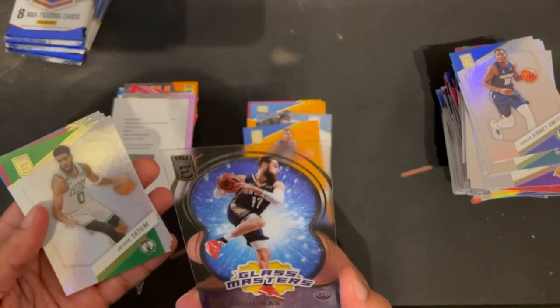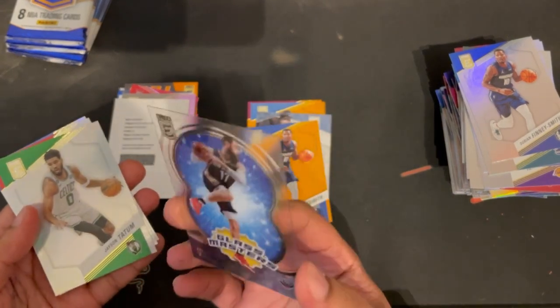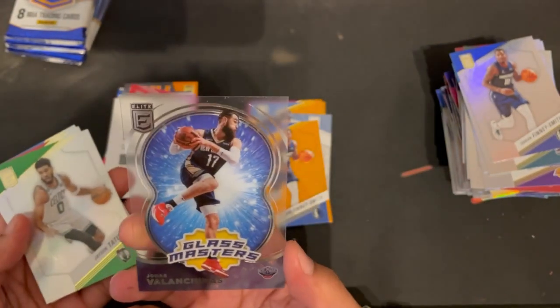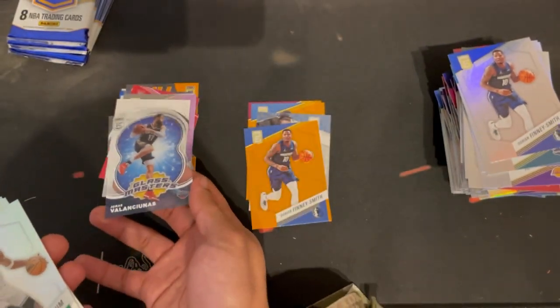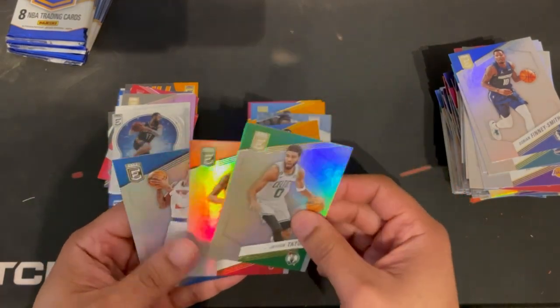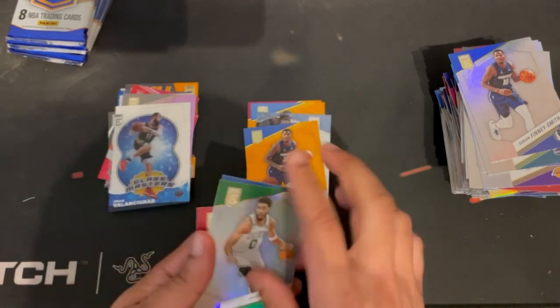Got a Jonas Valanciunas — I'm trying to figure out what insert type this is because they're really flimsy. I guess they're supposed to be fancy. Then Tatum, DeBo Samuel, and Cam Reddish.